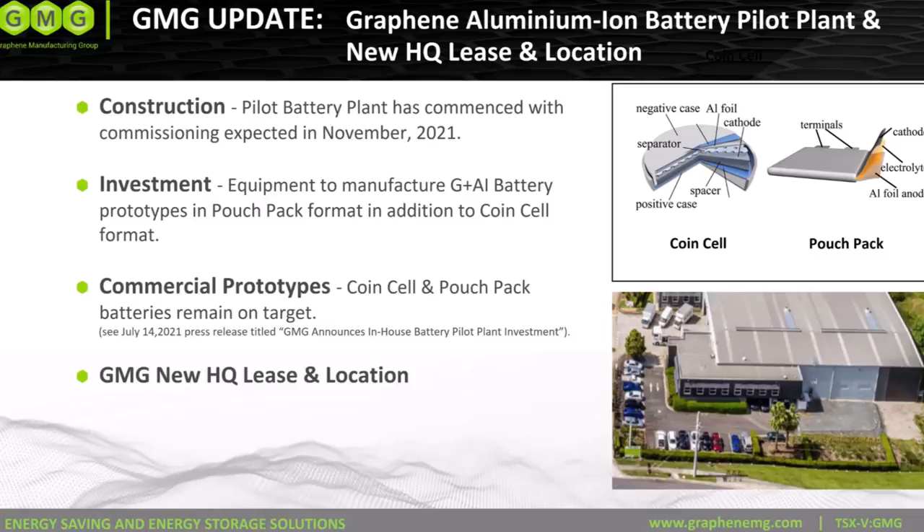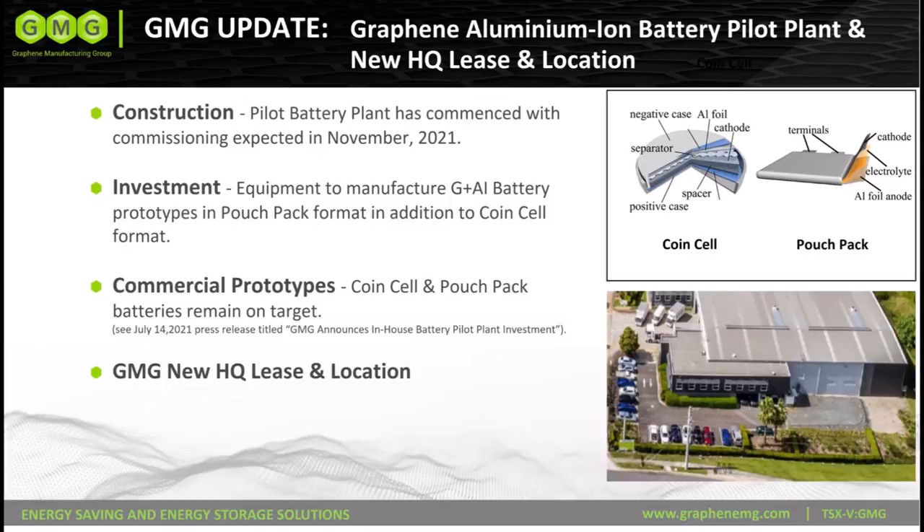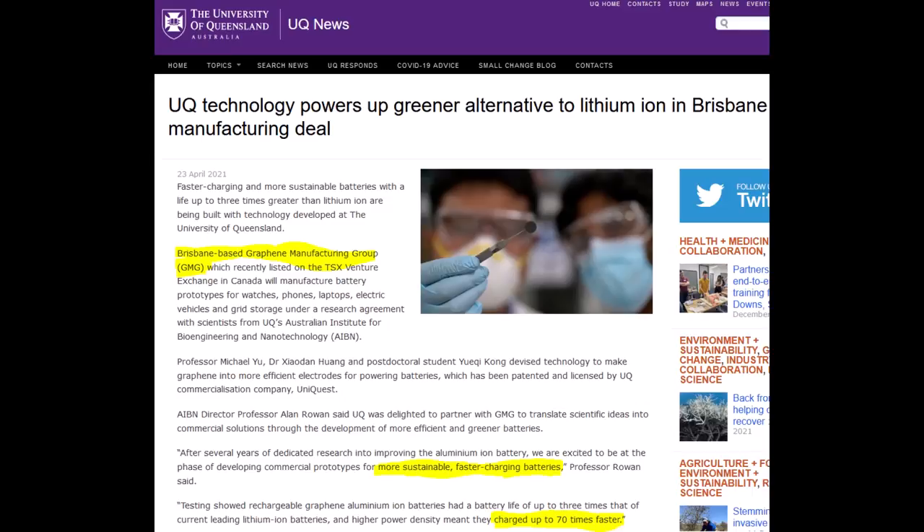Earlier this year I happened upon a YouTube video of GMG's graphene aluminium ion battery. I immediately saw the potential and was very excited. I am not a battery chemist, but this is what I've gathered so far.